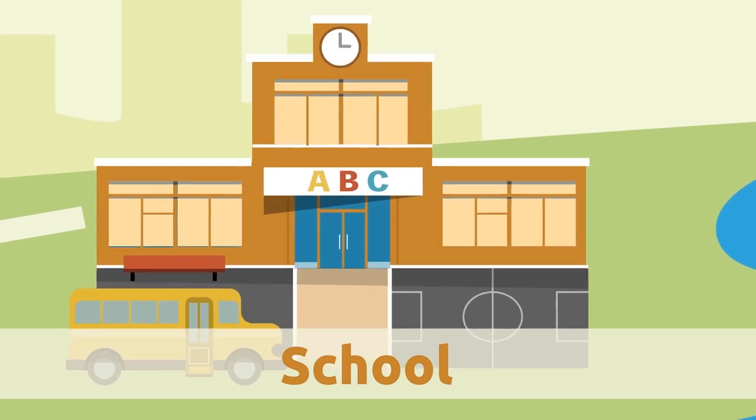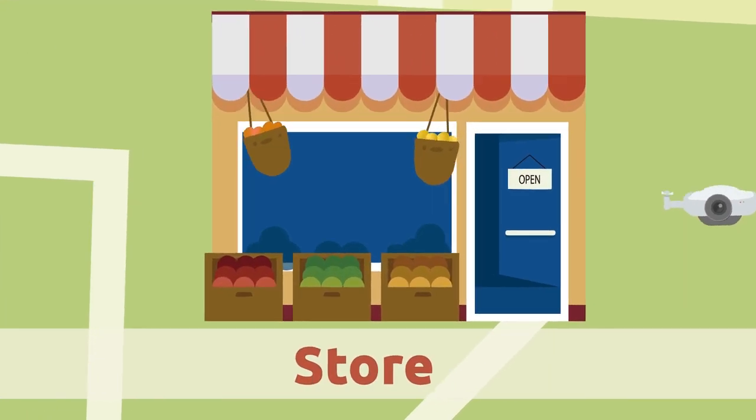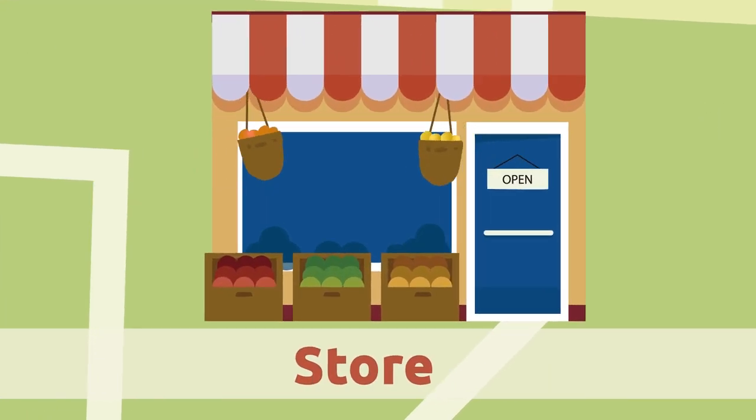School. Teachers work in the school — they teach lots of things to young children.